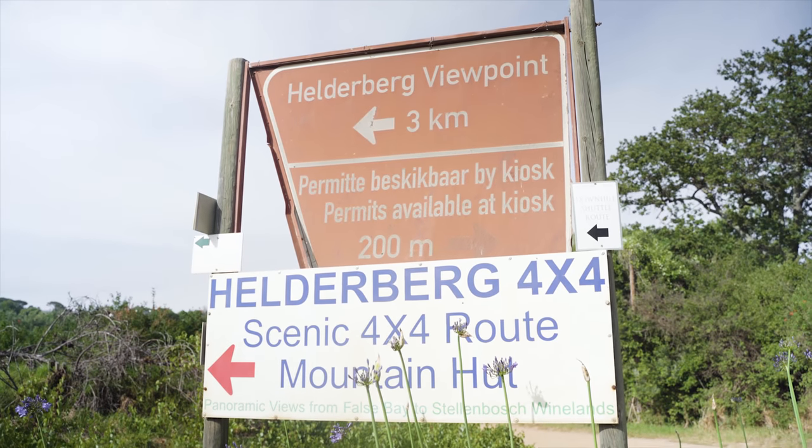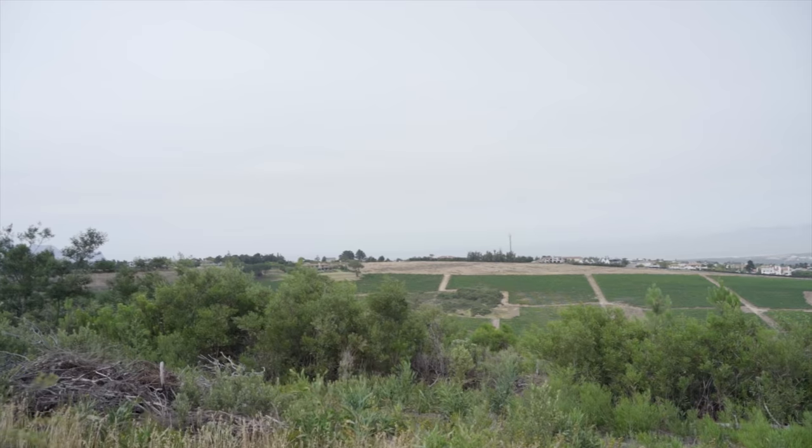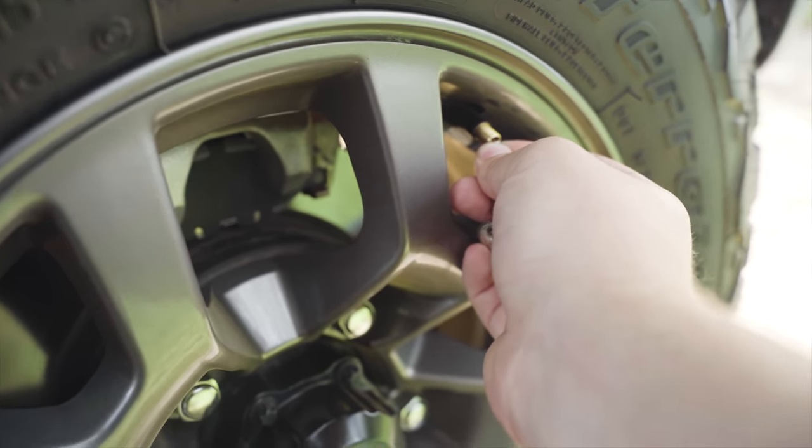I met up with Simon and Minot from Roelbos Overland for a great morning in the dirt. Helderberg 4x4 is set in the vineyards of Stellenbosch on the Helderberg estate. It's the perfect spot for a morning drive.